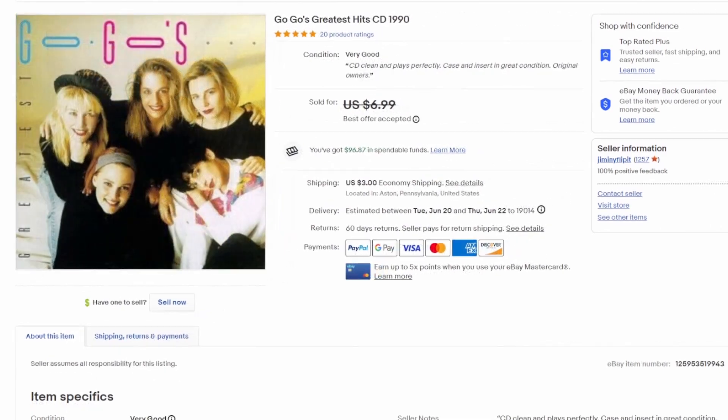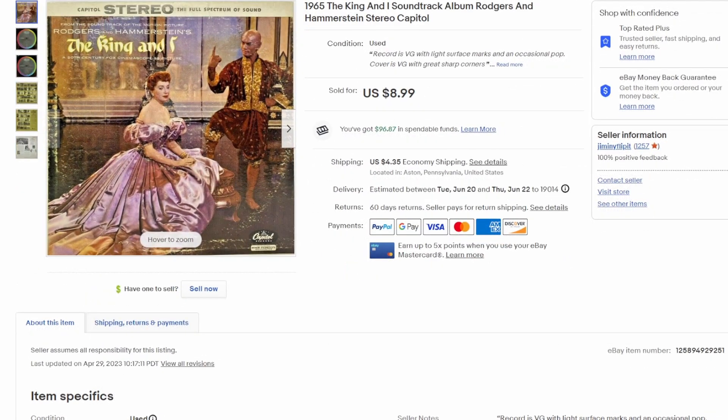Next up is the Go-Go's Greatest Hits CD from 1990. Took a best offer of $5.99. They don't have that many hits but the couple they have are all really good songs, and happy to see that one go.